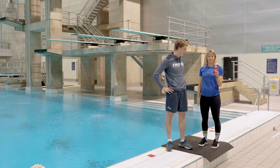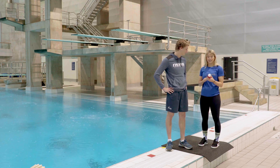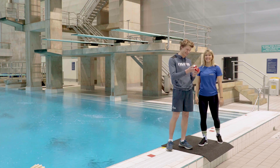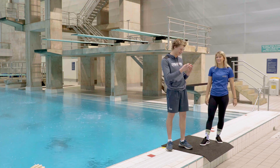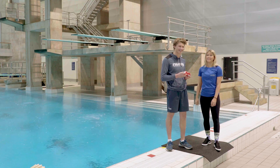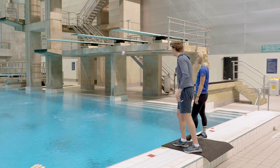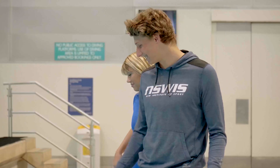Alright, so next up we have this Coke can. It is quite heavy, but I have a feeling it might float. No, 100% it's going to sink — it's nearly full of Coke. It's full of liquid, there's like no air in it. Alright, Coke, here we go. Is that sinking? Slowly. So we threw it in and it did sink, it did sink quite slowly, but it sunk.